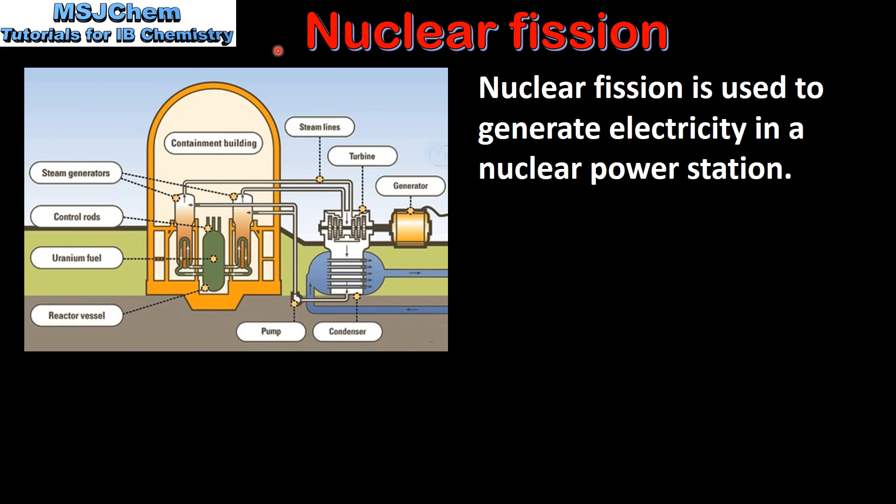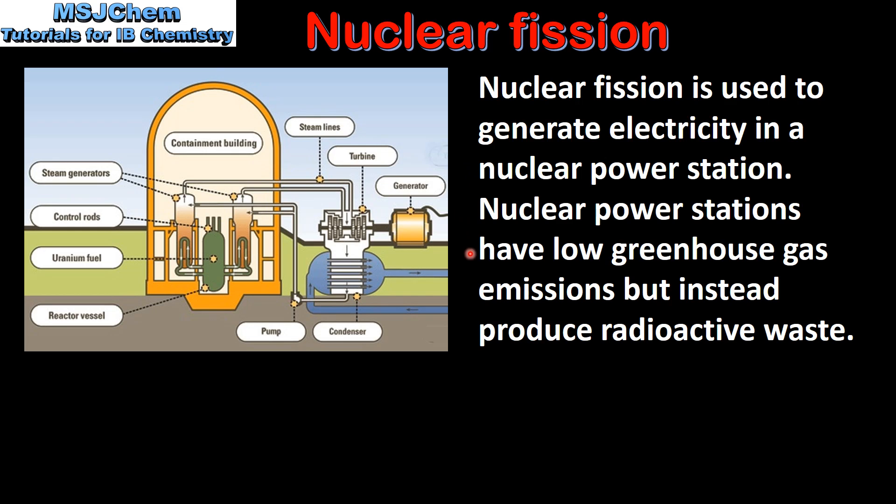Next we look at nuclear fission. Nuclear fission is used to generate electricity in a nuclear power station. Nuclear power stations have low greenhouse gas emissions but instead produce radioactive waste. The heat released during nuclear fission is used to boil water.